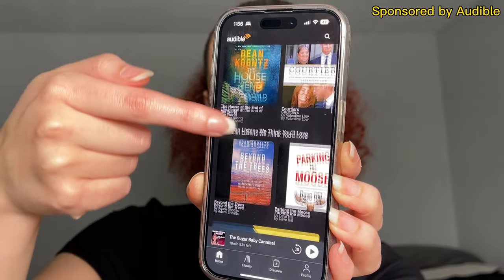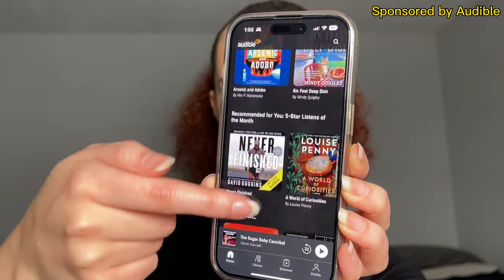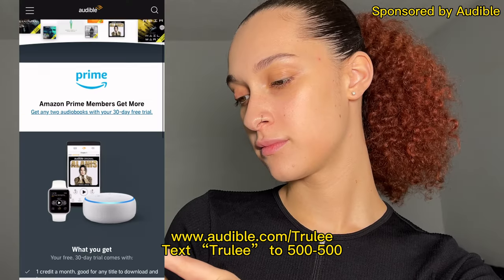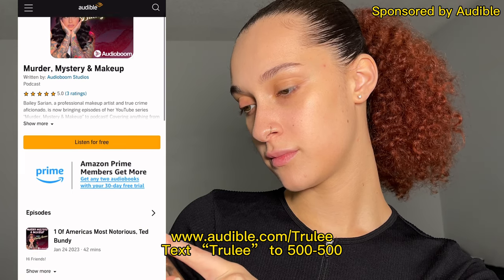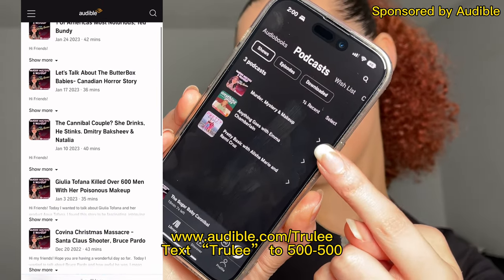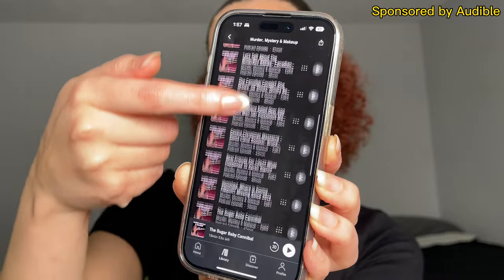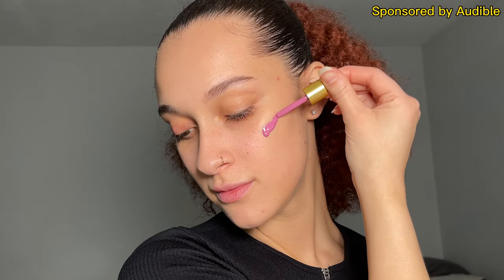Before I dive too deep into the rest of the makeup routine, I want to let you guys know that this video is sponsored by Audible. I love listening to true crime when I'm getting ready. Audible has hundreds of thousands of different titles from many different genres, and the app makes it super easy to listen anytime, anywhere, regardless of what you're doing. I like to switch between a few different podcasts, but my favorite right now is Murder Mystery and Makeup. You can visit audible.com/truly or text 'truly' to 500-500 to try Audible free for 30 days. Something really cool is that you can change the speed at which the reader is reading, which is actually really helpful. Once you sign up, let me know what your favorite audiobook or podcast is.